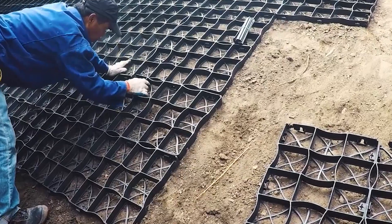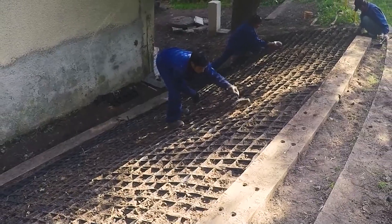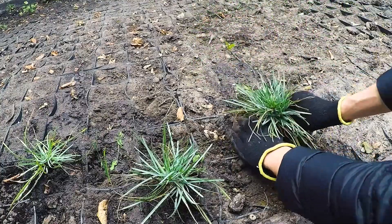You can see what a geosystem grid looks like in this video as the workers install it on a slope. Once it's all installed, it's covered with soil and plants, and they will begin to grow through the grid.